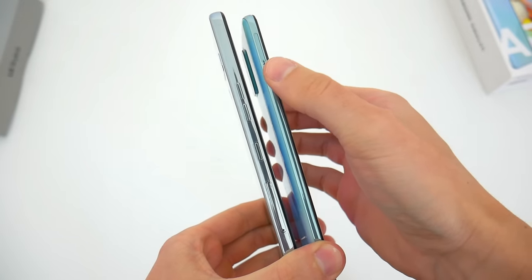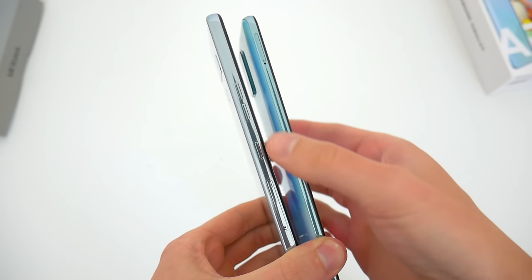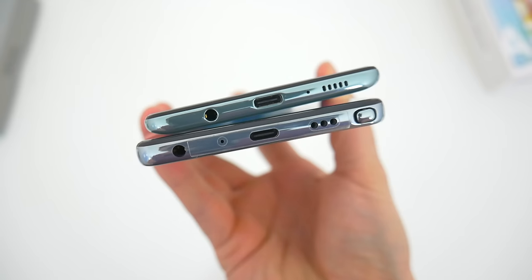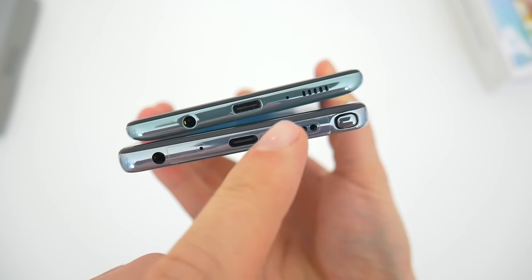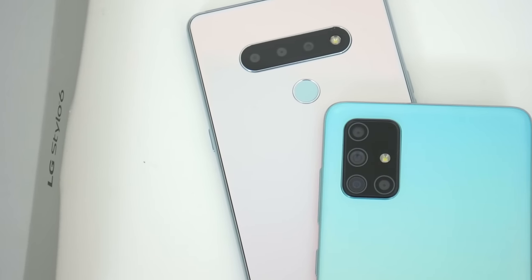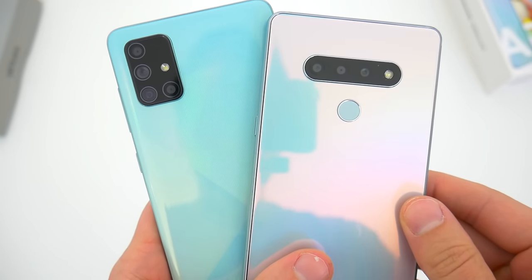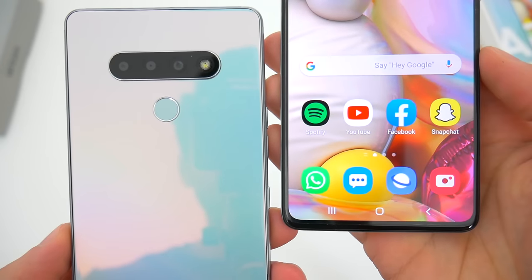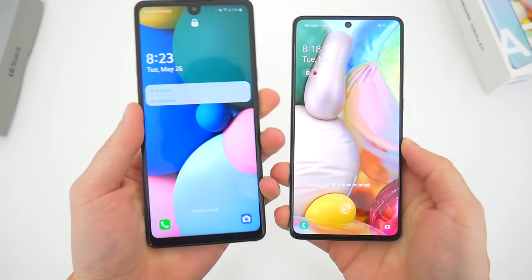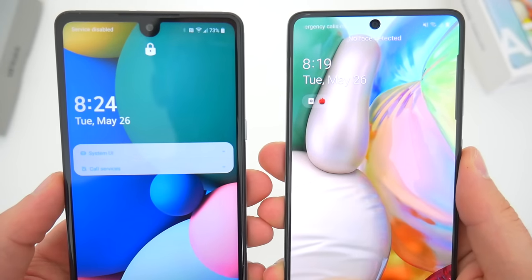The left side of the A71 has just the SD and SIM card tray, while the Stylo 6 has its SD and SIM card tray towards the bottom, as well as a dedicated Google Assistant button and volume buttons. On the right side, the A71 has its power button and volume buttons, while the Stylo 6 has just the power button. Down below, both phones have a headphone jack, USB-C charging port, and speaker. Around back, you can see both phones' multi-camera setups. The Stylo 6 has a dedicated rear fingerprint sensor just below the camera module, while the A71's sensor is hidden underneath the display on the front. Both phones unlock at about the same speeds, though the Stylo 6's sensor is a little easier to feel for. This year LG dropped face unlock entirely on the Stylo 6, while the A71 still has face unlock, so just keep that in mind.